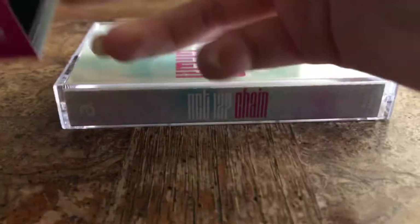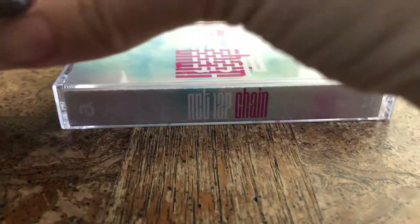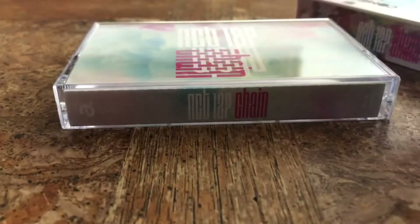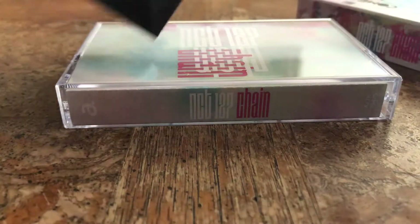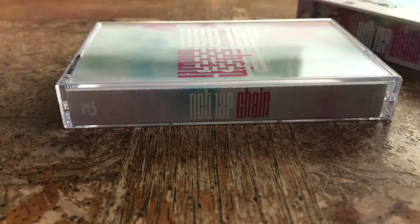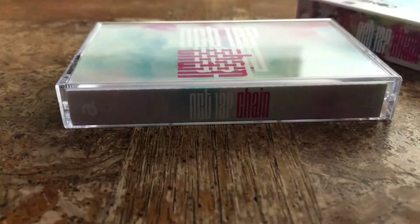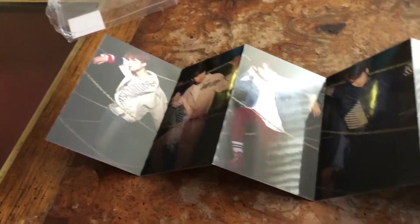It's a slide cover, so you push it out and everything comes out smoothly. With this you get a set of — I don't know how to call this — I guess a flip book sort of, but you could also rip it out.